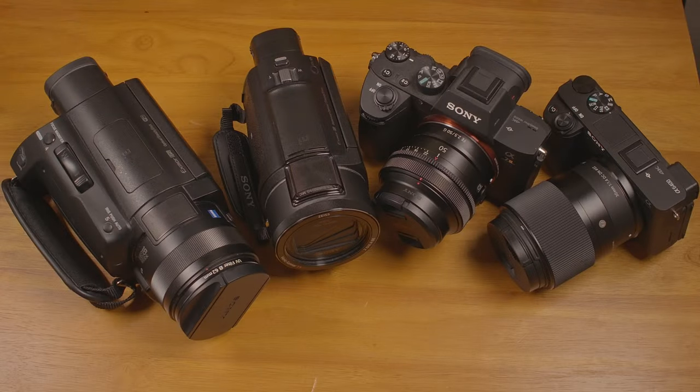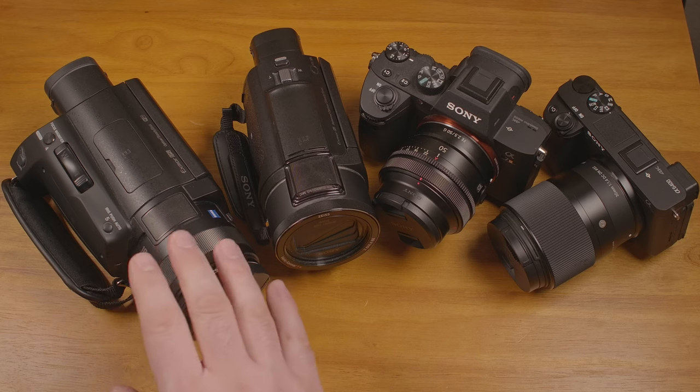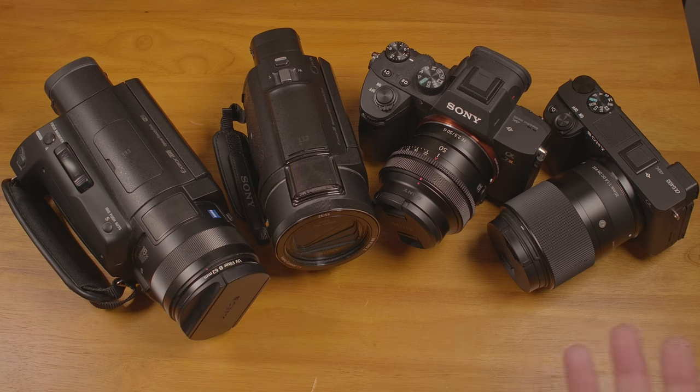And with that, hopefully you have a better idea of where the AX700 falls in terms of image quality compared to the larger sensor mirrorless cameras. Obviously, once you start talking about newer cameras, different brands, different file codecs, different bit rates, bit depth, etc., there are going to be other factors and possibly larger differences. But I think that these four cameras offer a relatively sensible comparison.